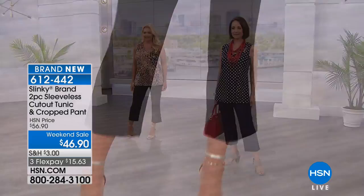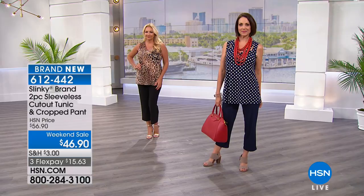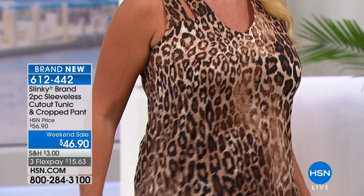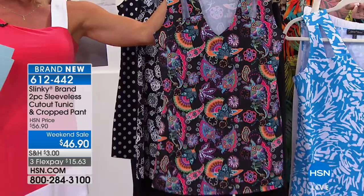Donna is showing this off in the navy dot, and Regina is highlighting this in the leopard, which comes with the solid black pant. The navy dot will have the solid navy pant, and the leopard will have the solid black pant. We also have this available in what we're calling fans — all those gorgeous bright colors: apricot, cantaloupe, fuchsia, and turquoise — that'll come with the solid black.